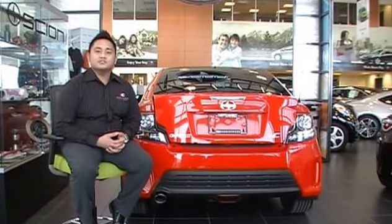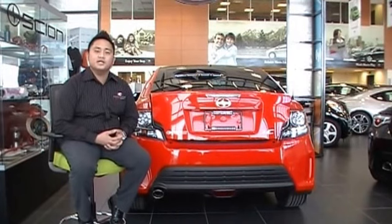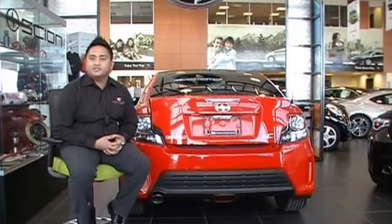The TC embodies the DNA of a true sports car. Just like the first generation TC that debuted 10 years ago, it was designed to appeal to the millennial market. In a world full of generic coupes, the TC is on a level of its own when it comes to standard features and benefits. With the aggressive styling and hatchback-like design, the TC has a remarkable combination of performance, versatility, and safety.